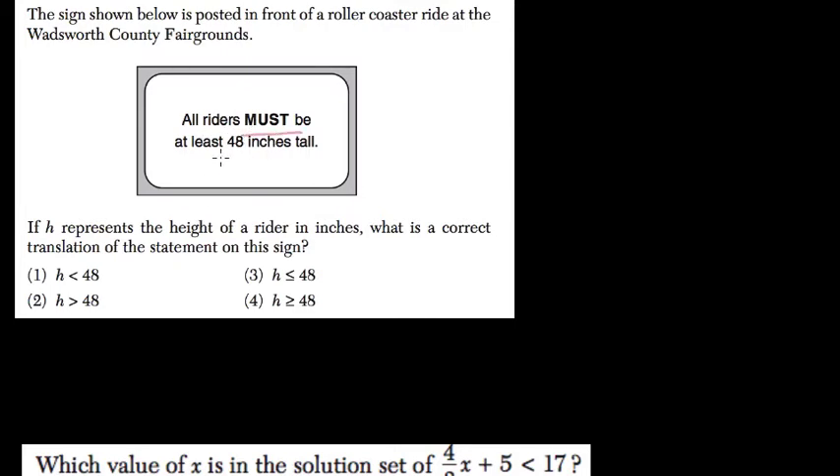The rider must be at least 48 inches tall, so the height has to be greater than 48 inches, but it could also be equal to 48 inches, which is choice 4.